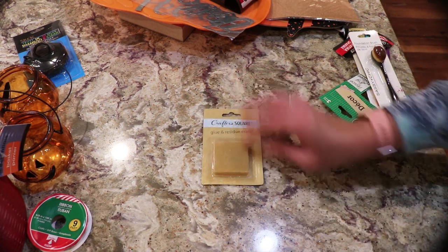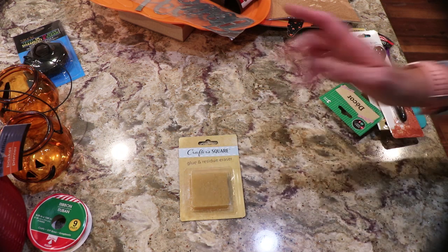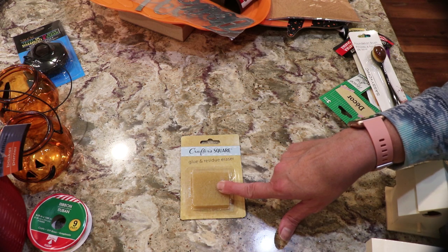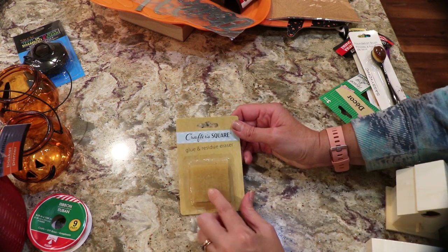Here's a new item I haven't seen before — it's also by Crafter's Square. This is the glue and residue eraser. I have never seen this.